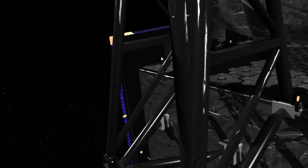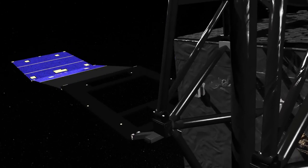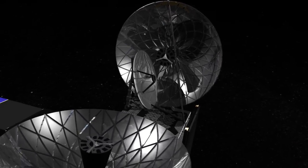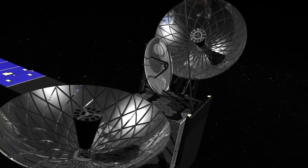Once arriving at this orbit, the spacecraft starts its deployment sequence by unfolding the first solar array. Next, the two single-axis antennas are deployed and locked into position. These antennas are designed to track and communicate with low-Earth orbit satellites.